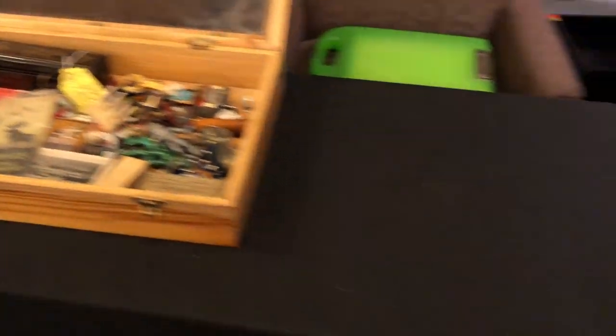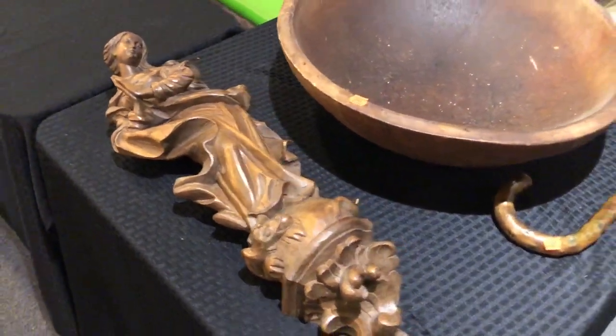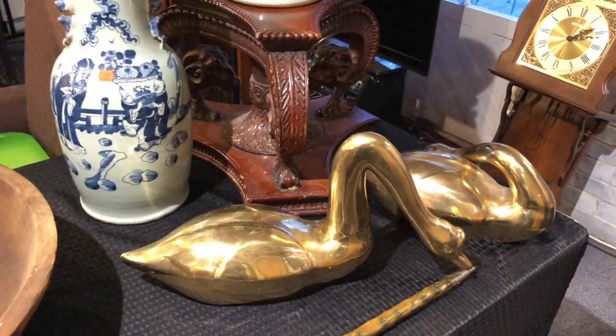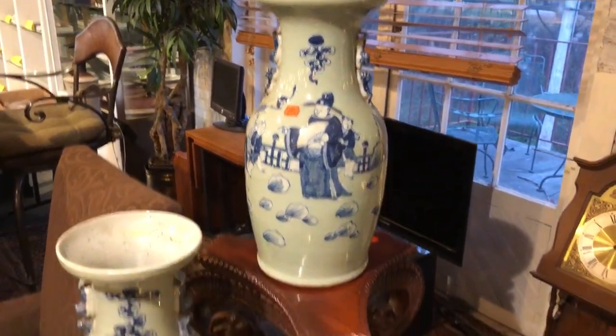Just a really interesting sale, guys, for this Sunday. Again, it's admission free. We open at noon, come anytime. We start at 4:30 with items outside. These beautiful brass ducks are quite heavy, actually. A nice pair of Chinese vases right there.